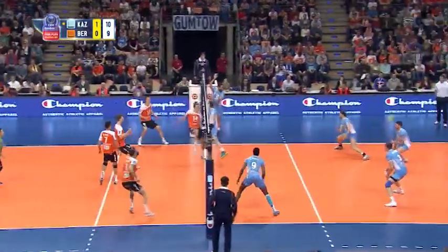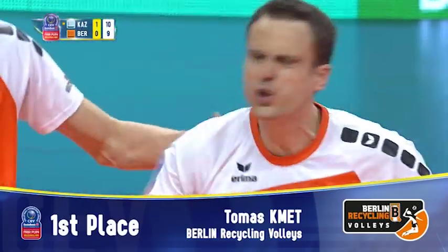Excellent play. Kaui Kachot, playing for the Berlin Recycling Volleys, surprises the opponent's block as Thomas Quint finishes the spectacular action.